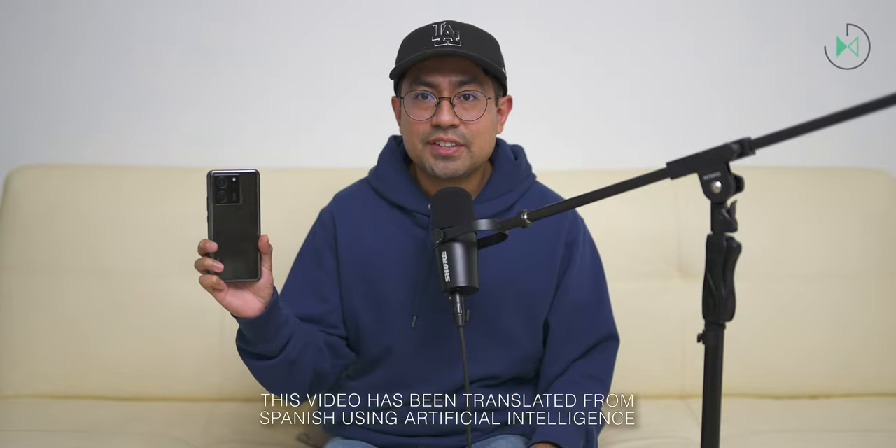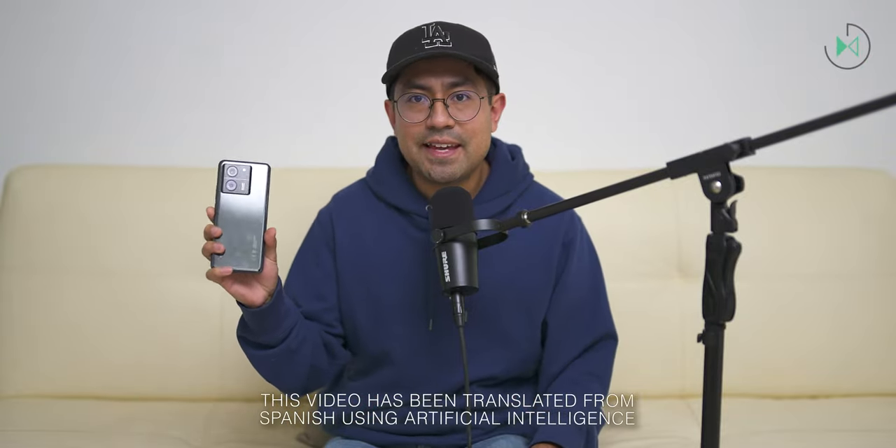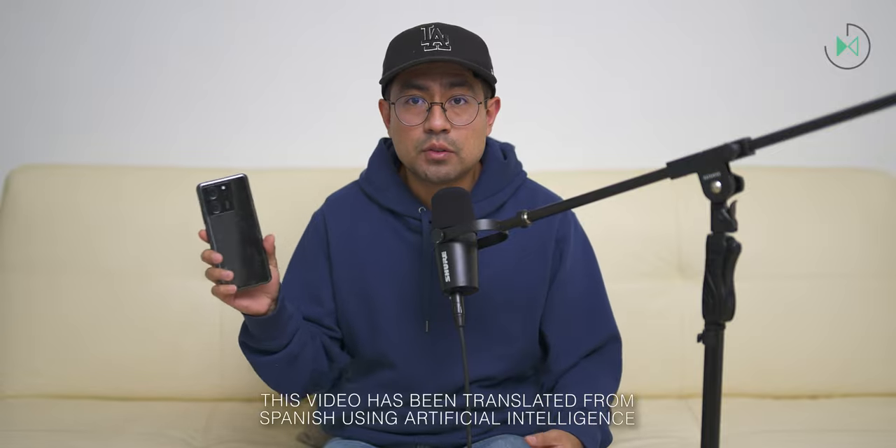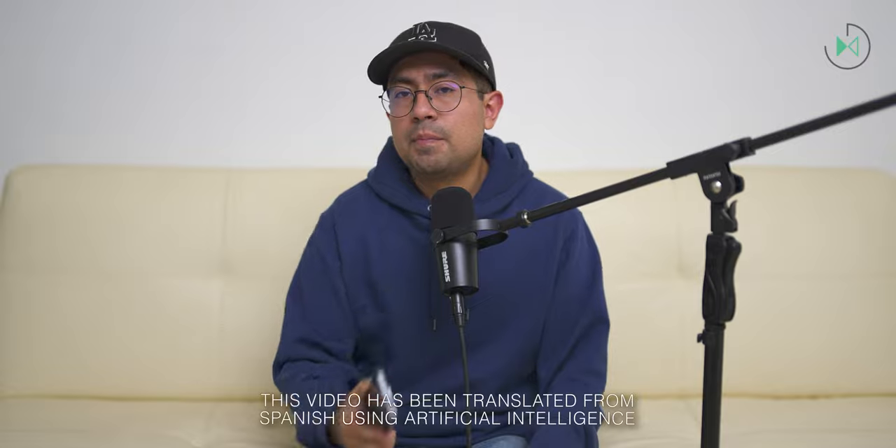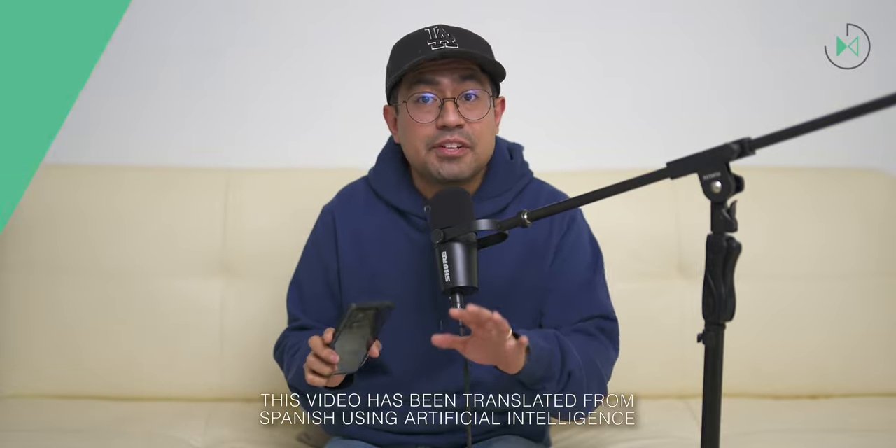Hi, thanks for being in a new video. This time I have the Xiaomi 13T with me and I'm going to tell you what I liked most and least about it in case you're considering buying it. So as always, let me tell you: don't buy the Xiaomi 13T without watching this video.